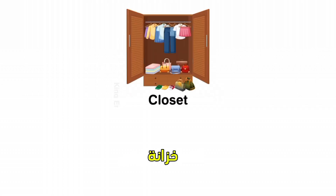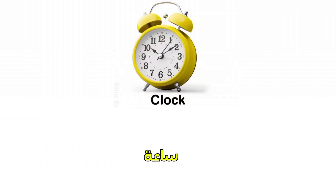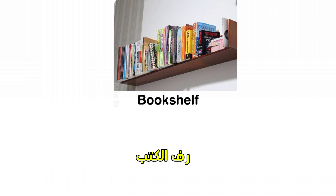Closet. Mirror. Clock. Carpet. Bookshelf.